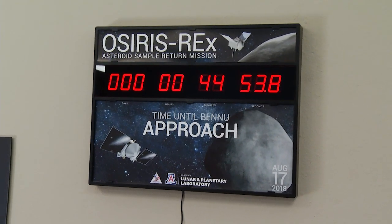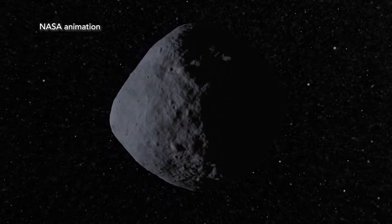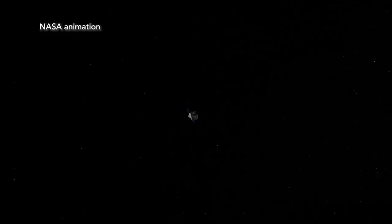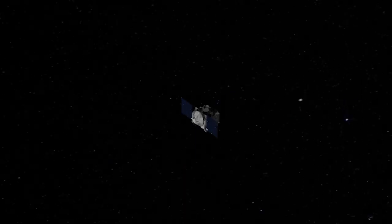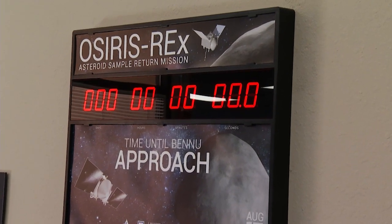We launched back in September 2016, and after about two years of travel, we're finally close enough to the asteroid where we can actually see it. It will just look like a star moving among the other stars. We're about 2 million kilometers, or 1.2 million miles out — to put that in layman's terms, five Earth-to-Moon distances away from the asteroid.